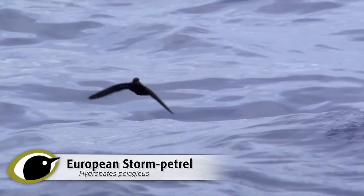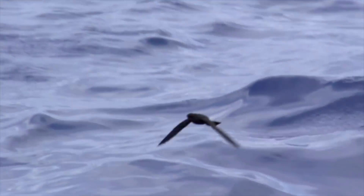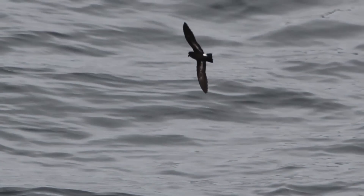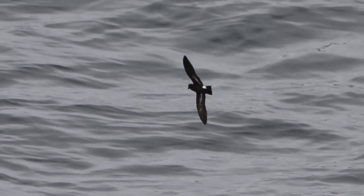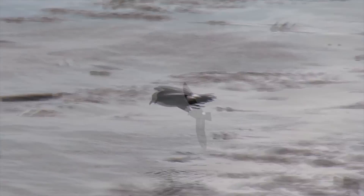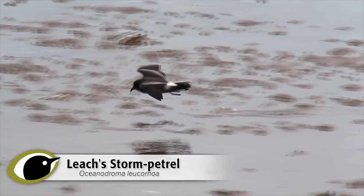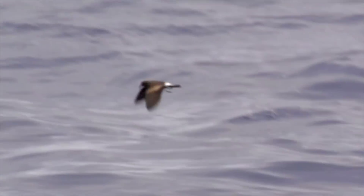Tiny seabirds that seem to cope against the odds with terrible weather, petrels are like fulmars or shearwaters in miniature. Two species breed in the UK, both with large populations, but they are birds that are rarely seen due to their distribution, their nocturnal habits when breeding, and their usual avoidance of inshore waters. They both migrate for winter and may be seen around a coast anywhere on passage.